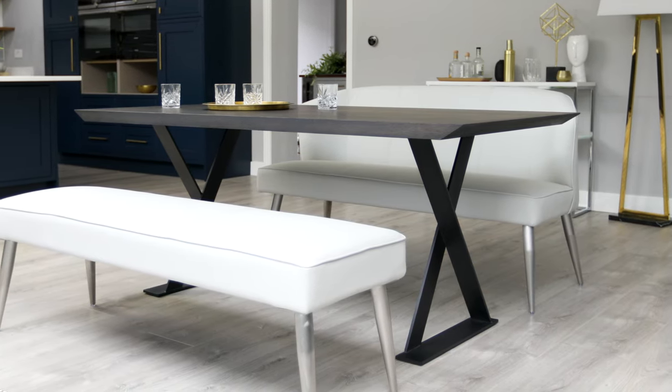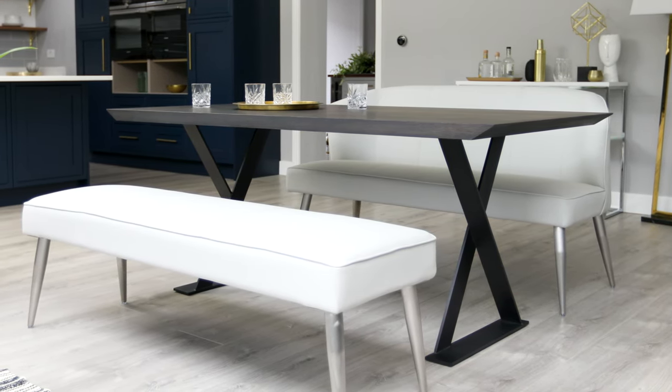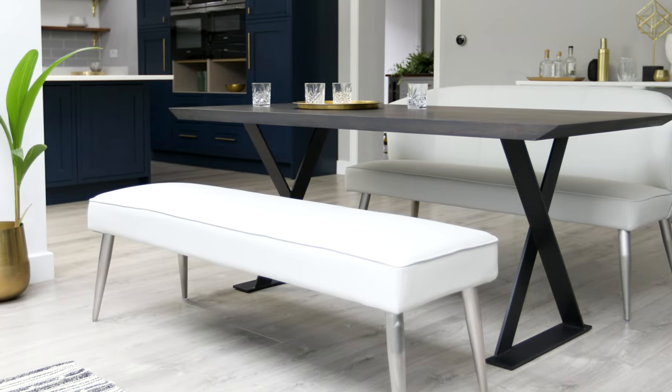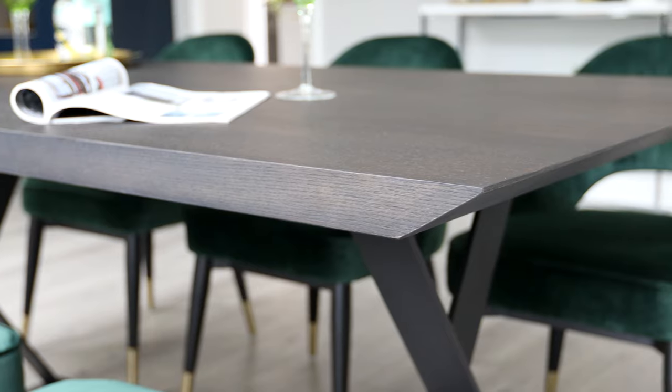This table is ideal for dining benches as the design of the leg allows you to easily slide in and out while also being able to tuck the benches under when not in use. The chamfered edge adds a considered design element to the table.